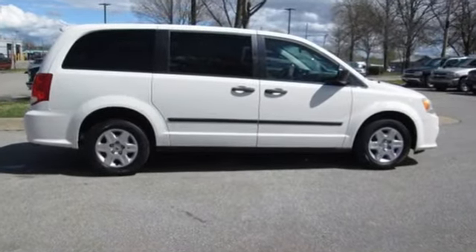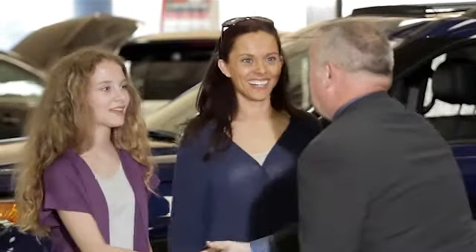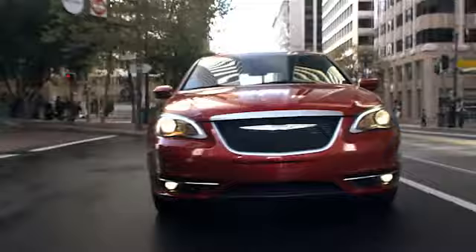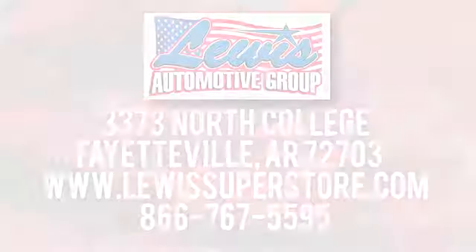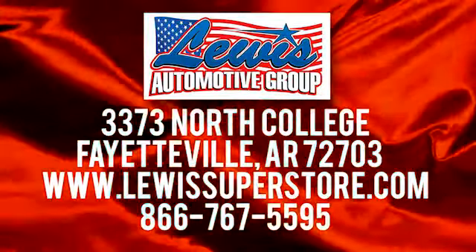Hurry in today and see it for yourself. At Lewis Automotive Group, our friendly, skilled, and knowledgeable staff is here to help you find that new or quality used car you've been searching for. We are conveniently located at 3373 North College in Fayetteville, Arkansas.